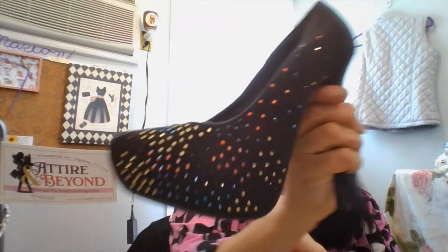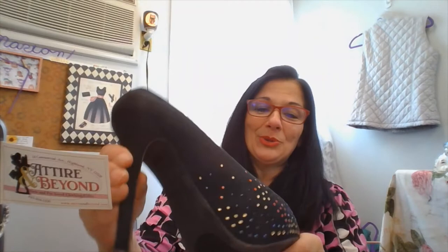Next pair of shoes. I went a little crazy with the heels today, but these are so cool. All different color rhinestones — we have red, green, black, gold, blue, iridescent. It's great. These are Brash.